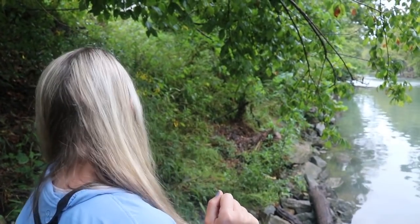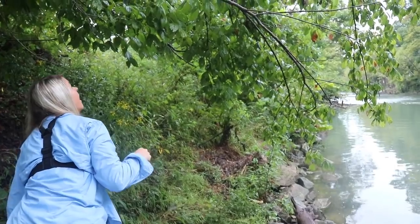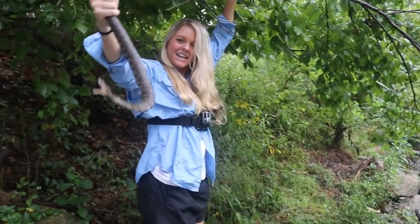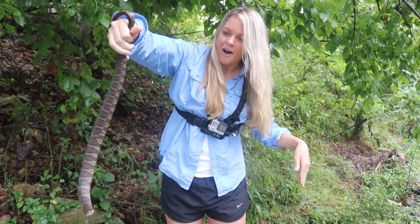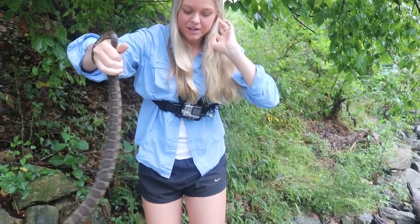Ready, Cole? I'm ready. Here I go. Oh my gosh. You got him. That's a dandy right there. Oh yeah, that's a pretty big one.